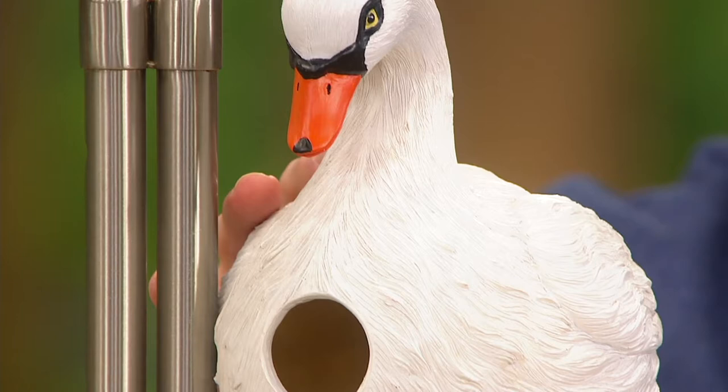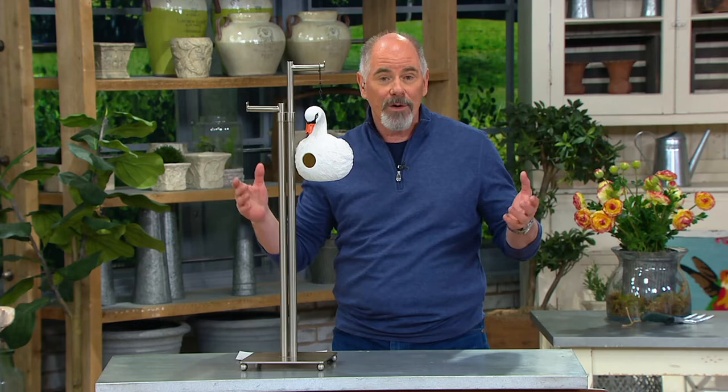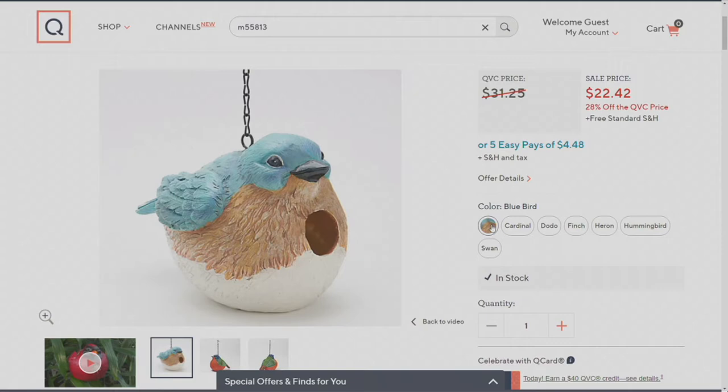The swan is the one that's brand new for this season. Last year we made available a cardinal, a bluebird, a finch, there's a hummingbird. We have a dodo bird — if you've never seen a dodo, it's adorably cute. Let me show you on QVC.com because that's the easiest way to do it.